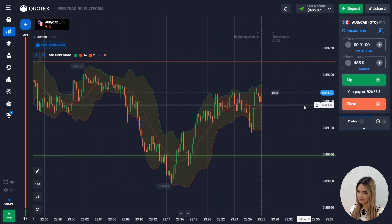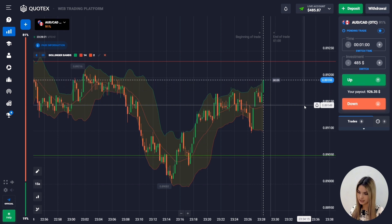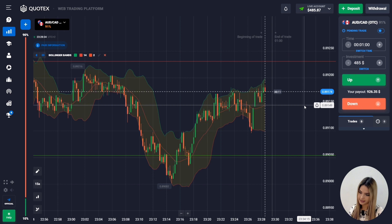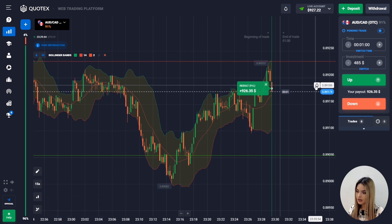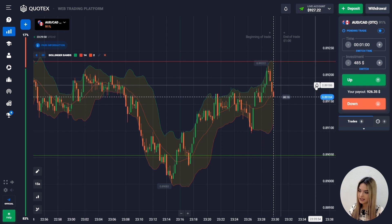Let's find the next entry point. After the rollback the price is bought off by impulse green candles touching the upper border of the Bollinger indicator. Considering that the chart has not yet reached the resistance level I think this scenario remains relevant, so I will go up with 485 dollars. At the beginning the price showed a good growth but then a good pullback — our position was almost knocked out but we still managed to close the deal with profit.